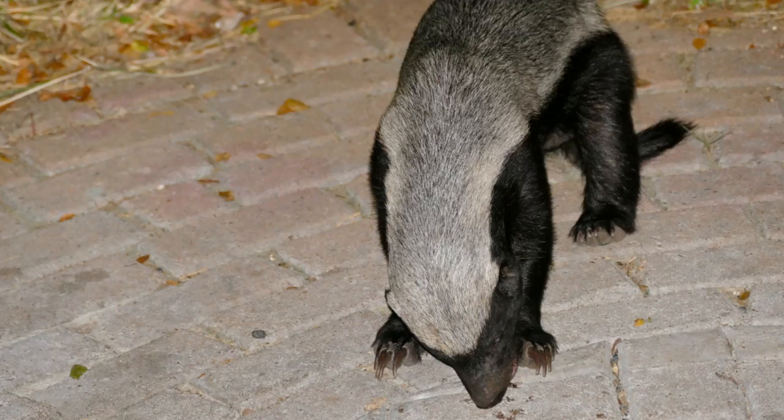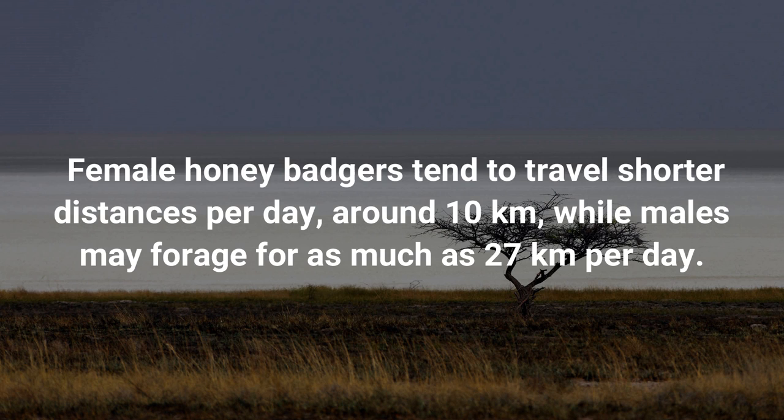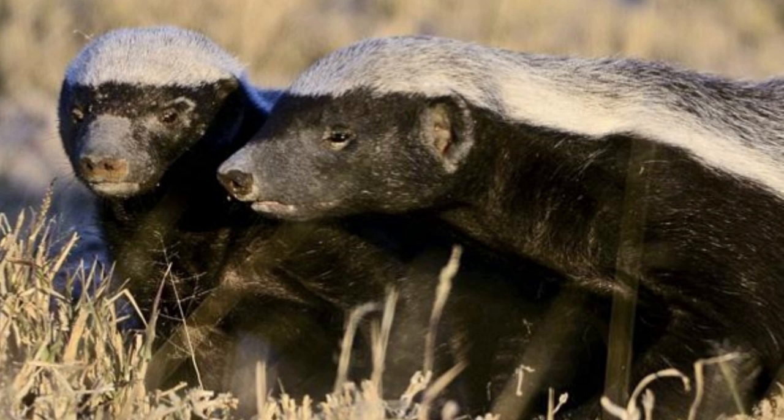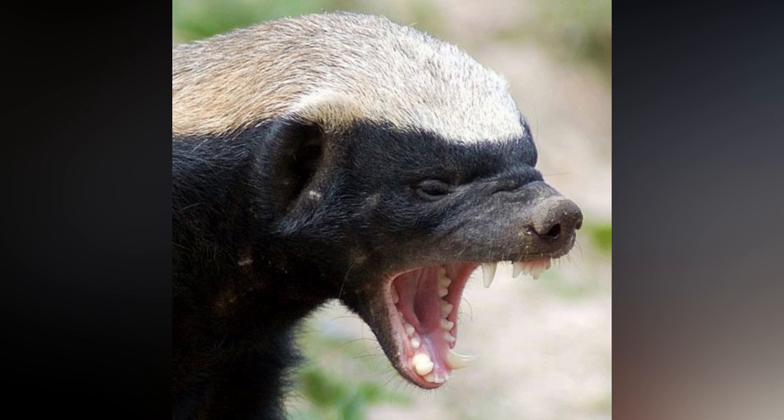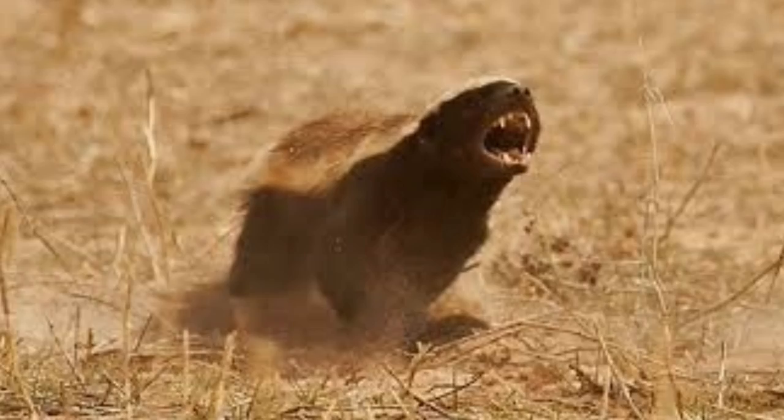Honey badgers are solitary and nomadic, occupying a large range and moving around daily to forage. Female honey badgers tend to travel around 10 km per day, while males may forage as much as 27 km per day. Males have been known to meet up with other adult honey badgers after foraging, exchanging grunts while sniffing each other and rolling in the sand. Honey badgers are notoriously aggressive; males in particular defend mates with incredible ferocity. Male interactions become aggressive if one attempts to intrude into marked burrows, and they begin a dominance dance to determine who will stay.